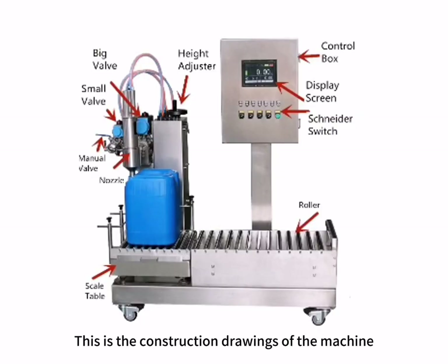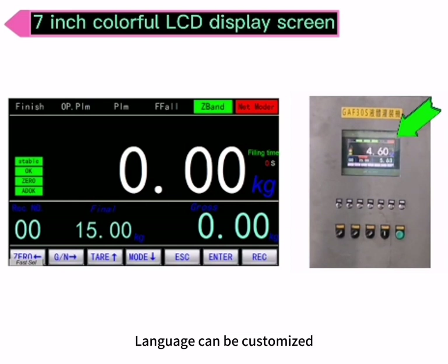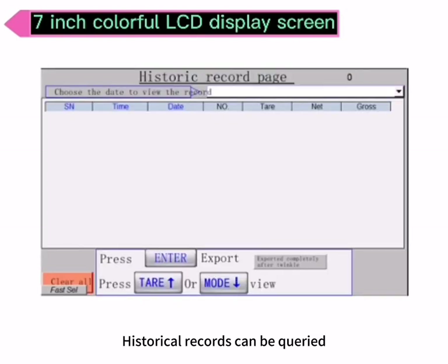This is the construction drawing of the machine. This is our 7-inch colorful LCD display screen. Language can be customized. Filling data and process can be shown clearly and intuitively. With an intelligent detection system, warnings can be shown on the screen to prevent faults. Historical records can be queried to facilitate management.